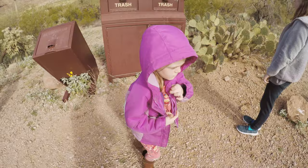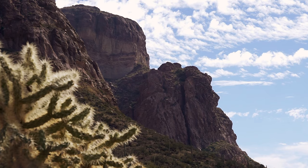All right, stopping for lunch and going to do a little exploring around here. We're all recovered from the cholla — huh, Ellie? Feeling all right? Maybe not quite recovered.